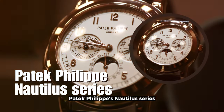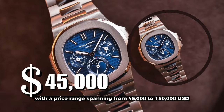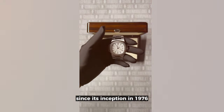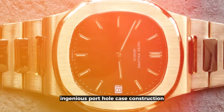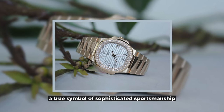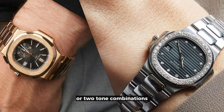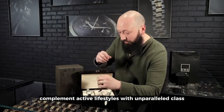Patek Philippe's Nautilus Series — where luxury meets innovation. With a price range spanning from $45,000 to $150,000 USD, these timepieces redefine elegance in sports watches. Since its inception in 1976, the Nautilus has charmed enthusiasts with its rounded octagonal bezel, ingenious porthole case construction, and horizontally embossed dial — a true symbol of sophisticated sportsmanship. The Nautilus collection has evolved over 40 years, catering to both men and women in steel, rose gold, white gold, or two-tone combinations, seamlessly complementing active lifestyles with unparalleled class.